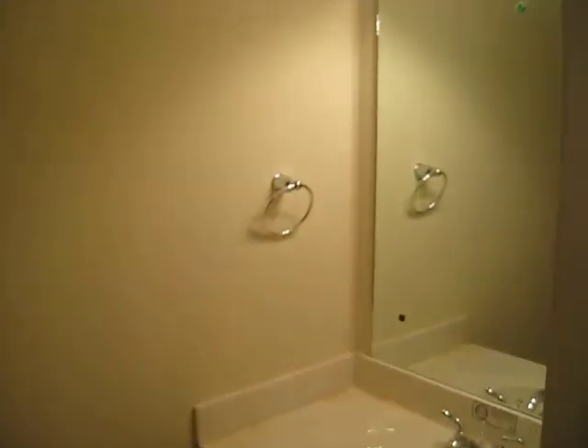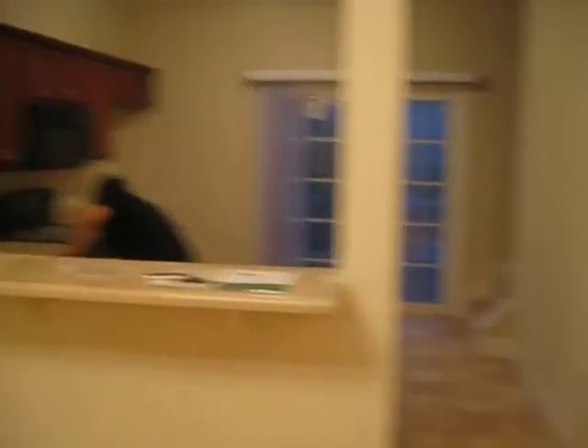This is the bathroom. Everything's really dirty right now. That bathroom. This is the dining area, the kitchen.